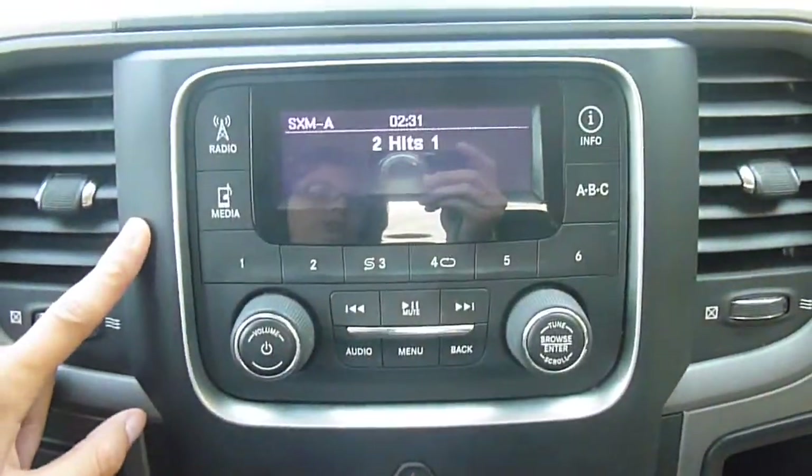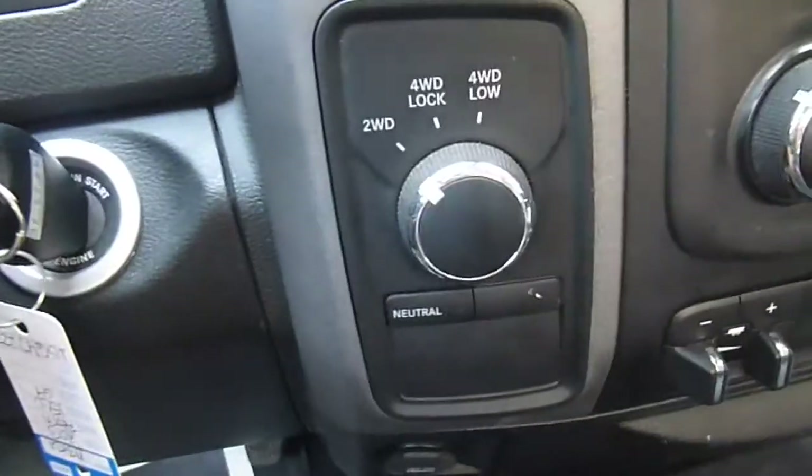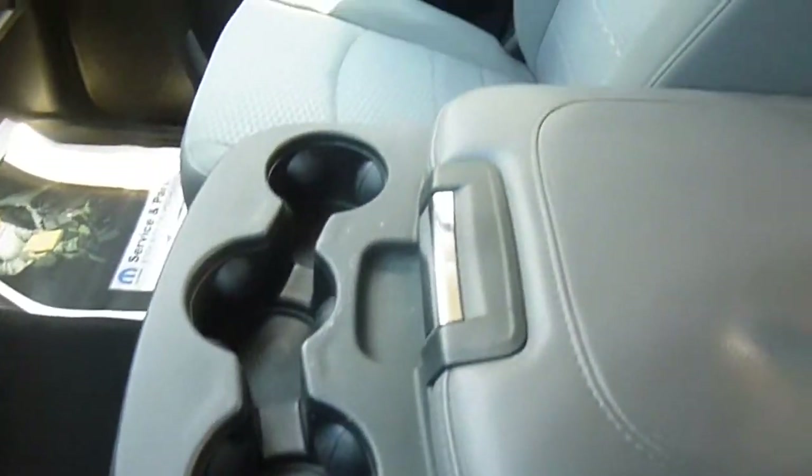You've also got media center controls and some other information buttons over here. 4-wheel drive switch, temperature controls. You're towing, braking, 12-volt plugs on each side here and here. And then this slides out for storage. You've also got lots of storage and cup holders and plug-ins here in your center console.